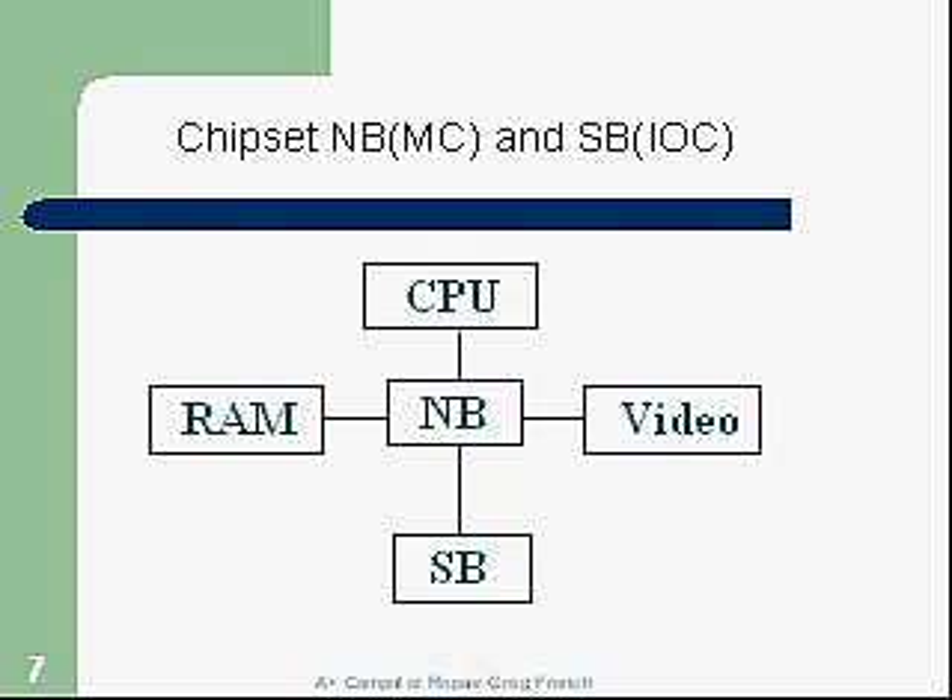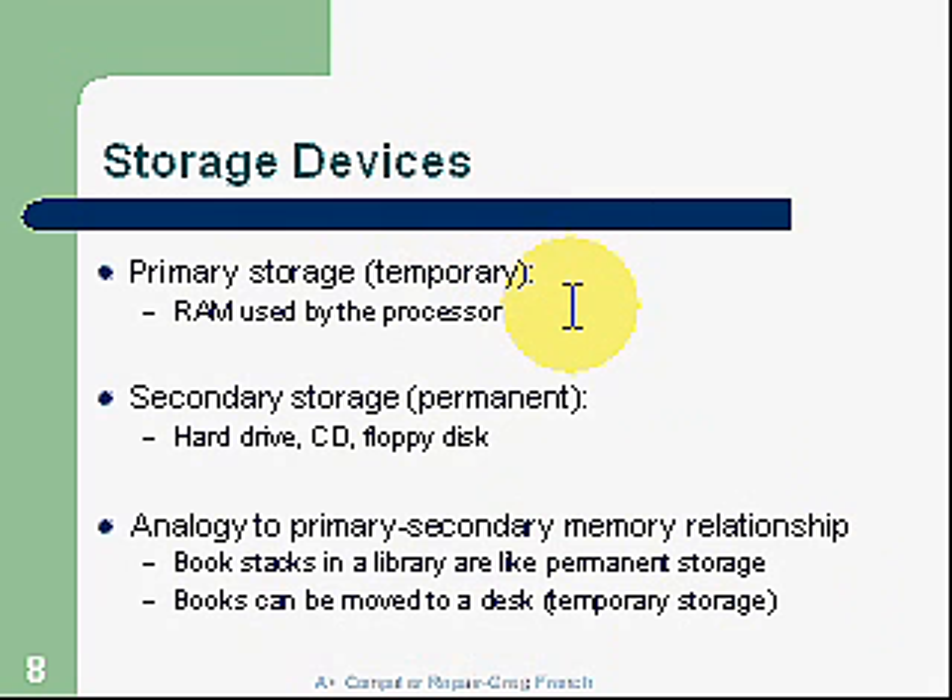Storage devices. We have primary storage, which is temporary — you turn the power off and it goes away. This is where RAM is used by the CPU, and a lot of processing goes on through the CPU and RAM. Secondary storage is where we have permanent storage, so when power goes off we don't lose it — such as the hard drive, CD-ROM, or floppy. The hard drive is our primary secondary storage. An analogy for this relationship would be a book stack and a library.